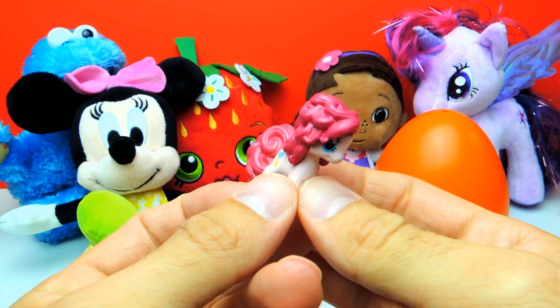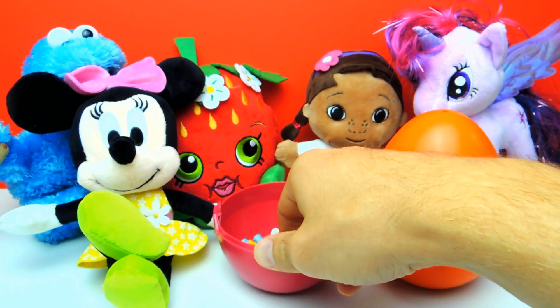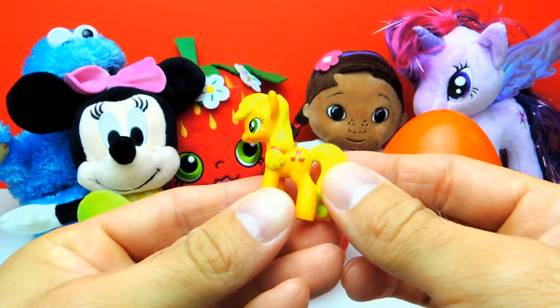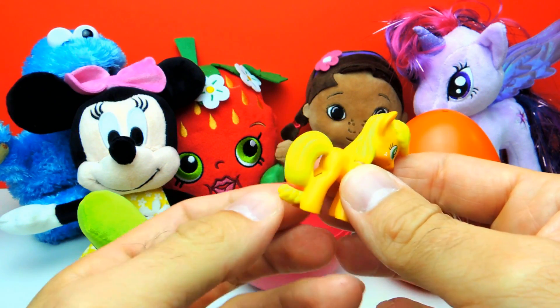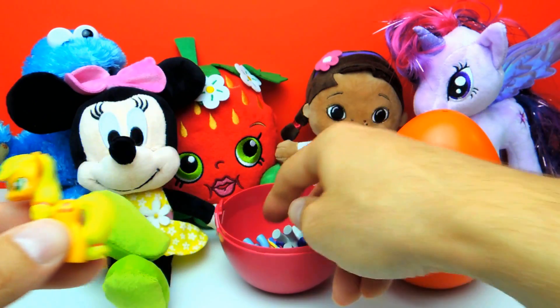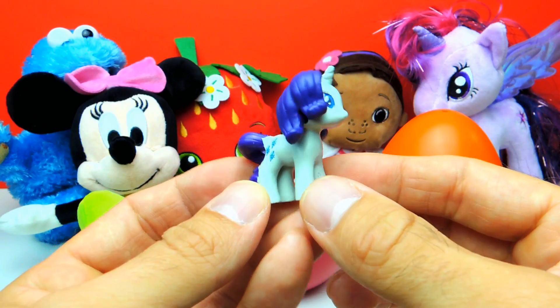I really hope we also get a Rarity, or maybe even a Twilight Sparkle or Rainbow Dash. Oh, but here we have Applejack. Look, this is Applejack. So let's see who else we get. We all know this one — this is Rarity.